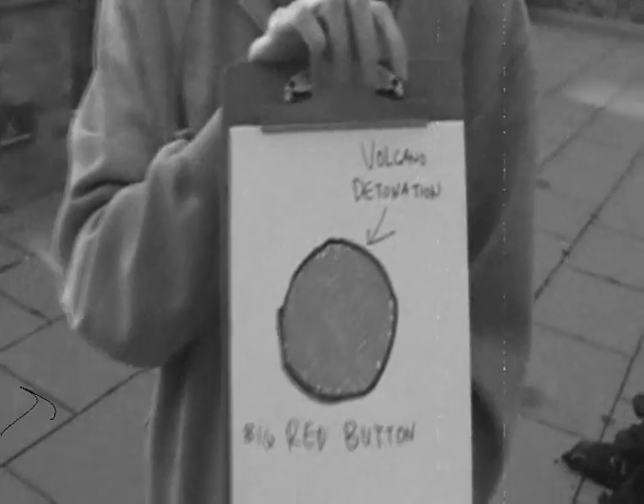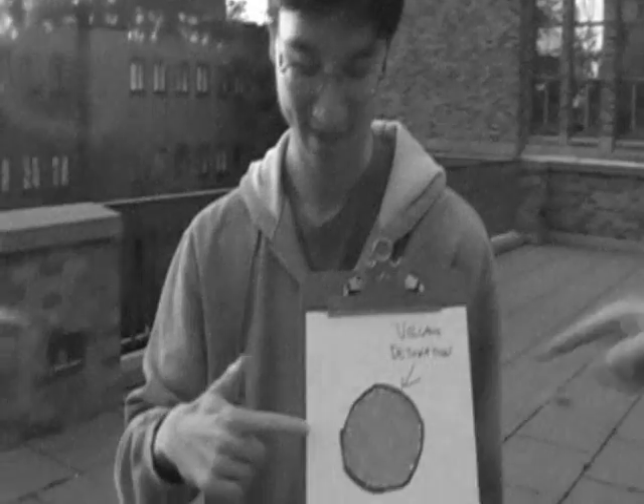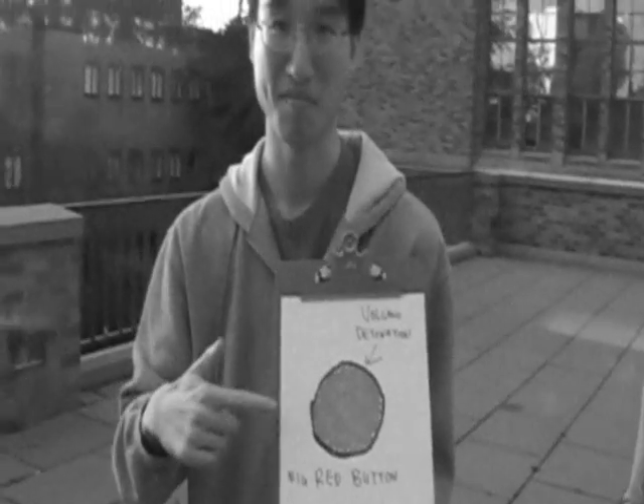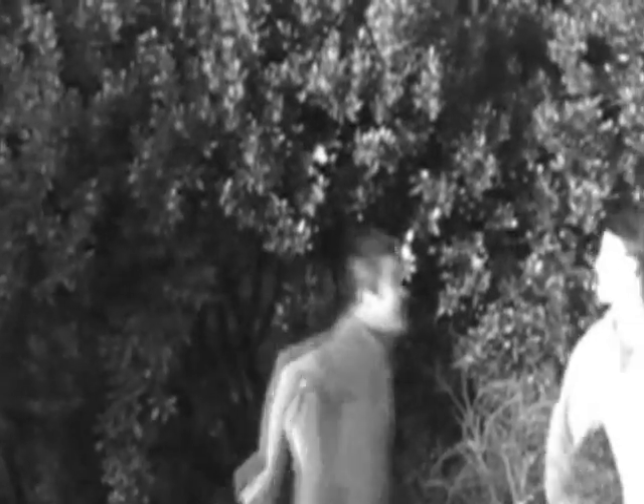Volcanoes! One proposed method of dispensing sulfur dioxide into the atmosphere is by detonating volcanoes! This big red button should do the trick! Go on, try again! Click! High five! Yay! We did it! Explosion!